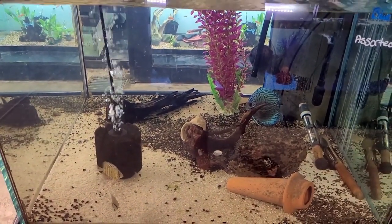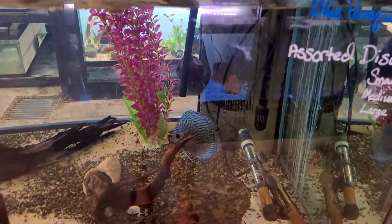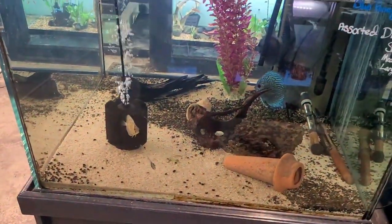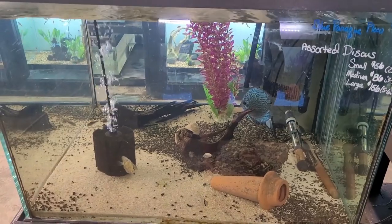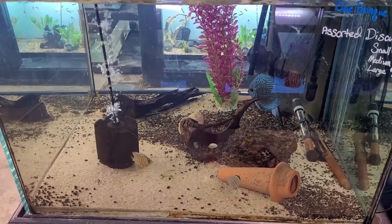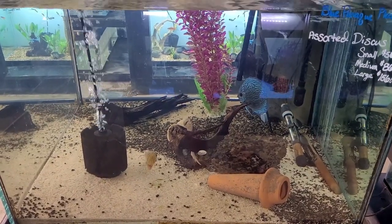Here are some fish that have been on my wish list for a while, guys — we got some discus. Beautiful blue one back there, a couple of little guys there. I'll keep my distance because I've been noticing some of the fish are skittish and I don't want to scare or stress them out. But this is one of the fish that have been on my wish list for a while. Someday, guys, someday.